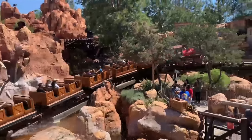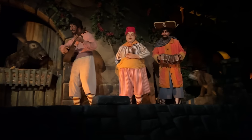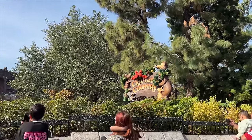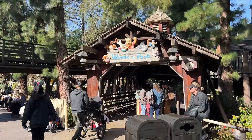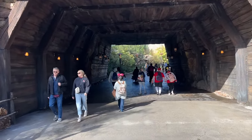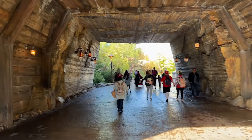Beyond Adventureland and Frontierland, you're gonna find three other lands. First, there's New Orleans Square, where you can knock out two major dark rides, Haunted Mansion and Pirates of the Caribbean. Then there's Critter Country, which is experiencing some major renovation right now — it's still a good place to hit up the Many Adventures of Winnie the Pooh and Davy Crockett's Explorer Canoes. And then there's Star Wars Galaxy's Edge, which is gonna transport you to the planet of Batuu, where you can become part of the Millennium Falcon crew on Smuggler's Run or join the Rebellion on Rise of the Resistance.